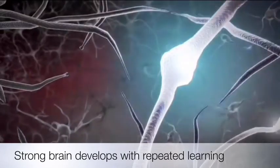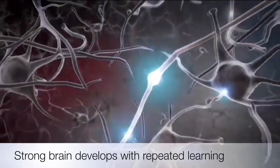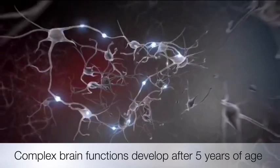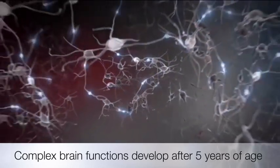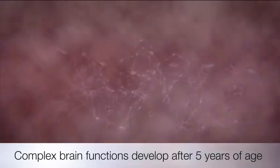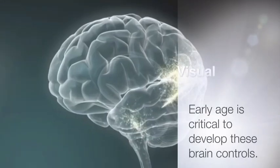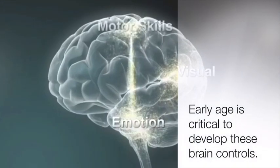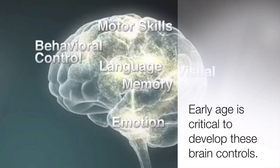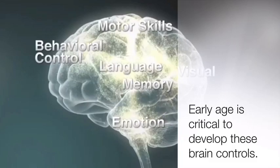Well-used circuits create lightning-fast pathways for neural signals to travel across regions of the brain. Simple circuits form first, providing a foundation for more complex circuits to build on later. Through this process, neurons form strong circuits and connections for emotions, motor skills, behavioral control, logic, language, and memory during the early critical period of development. With repeated use, these circuits become more efficient and connect to other areas of the brain more rapidly.